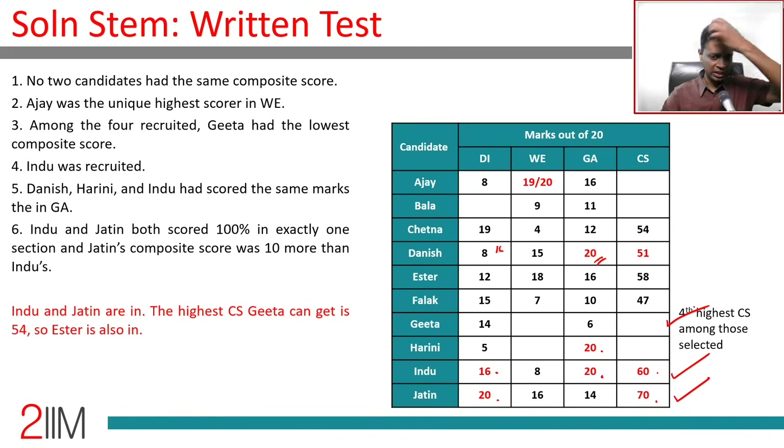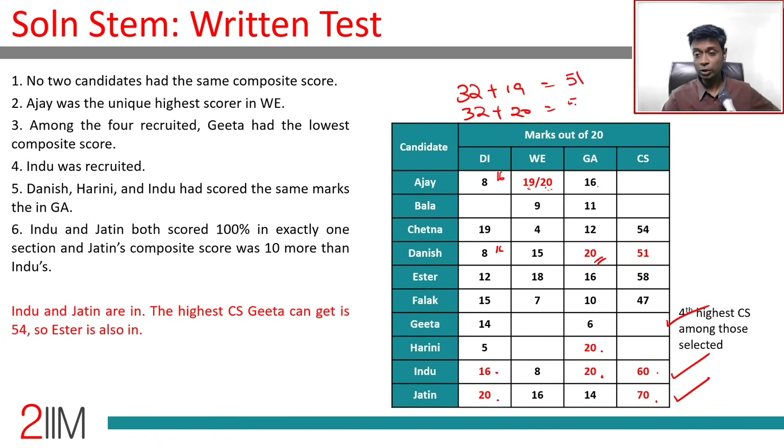Now Ajay's composite: his DI = 8, so 8×2 = 16, plus 16 = 32. Ajay scored either 19 or 20 in WE, giving composite 51 or 52. But Danish already has composite 51, and all composites must be unique — so Ajay's WE must be 20, giving composite 52.